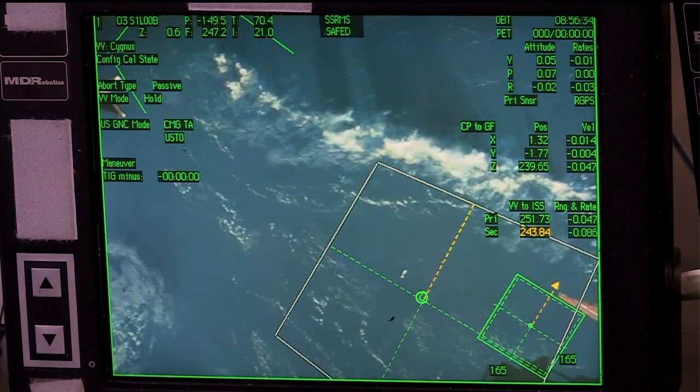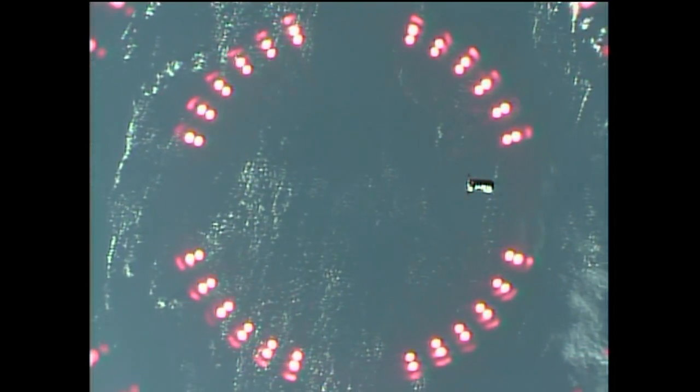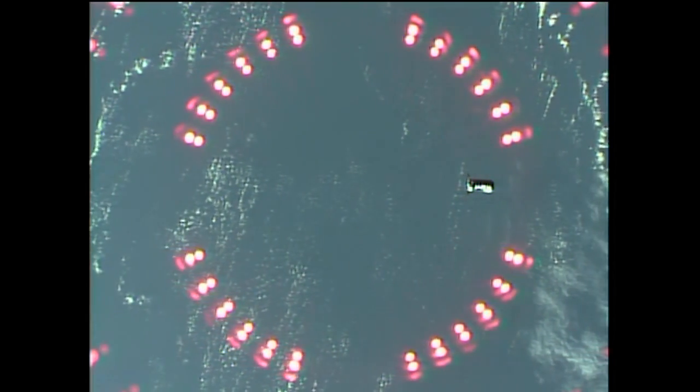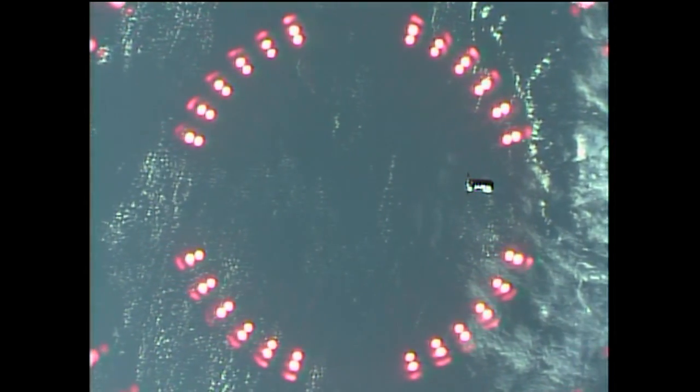As the teams assess the 250-meter holding point, they'll then enter the keep-out sphere, a 200-meter radius around the International Space Station, and start safely approaching the International Space Station.